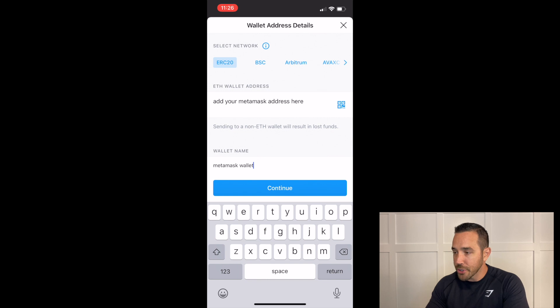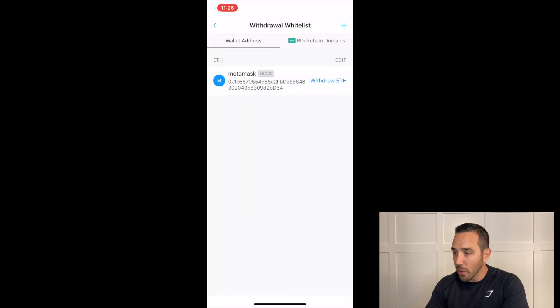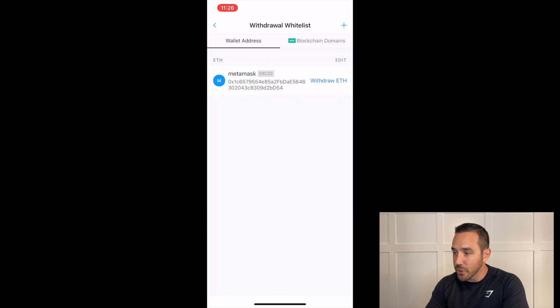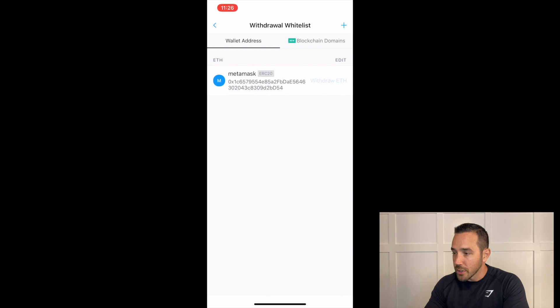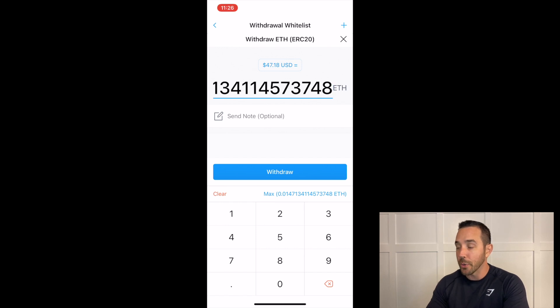Make sure you stay on the Ethereum network — ERC-20 — then click Continue. I've already done this so I'll click X and go back to the withdrawal platform. When I click, the amount I want to put in comes up. I can put a hundred dollars, one dollar, ten dollars. It's easier for me to choose how much Ethereum I want to move rather than doing the conversion, even though it's already doing that conversion for me.